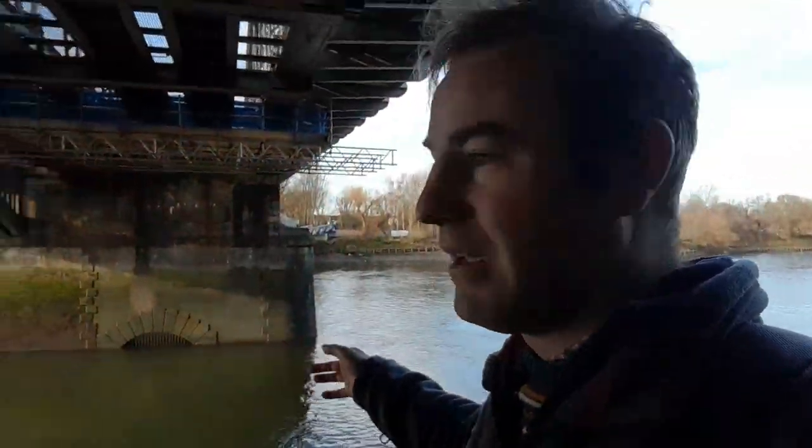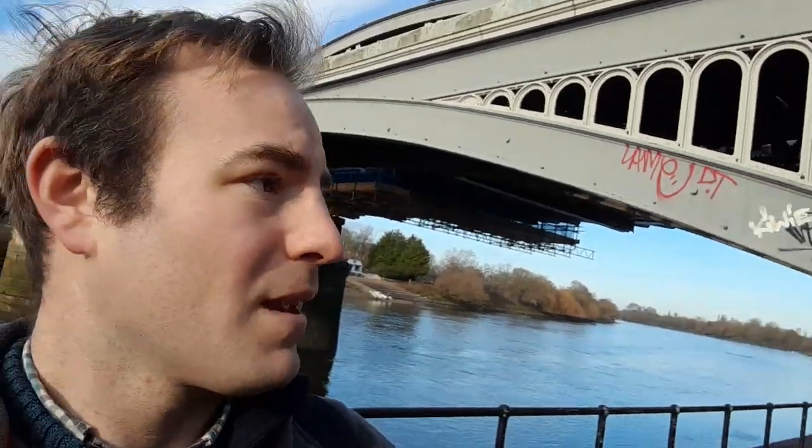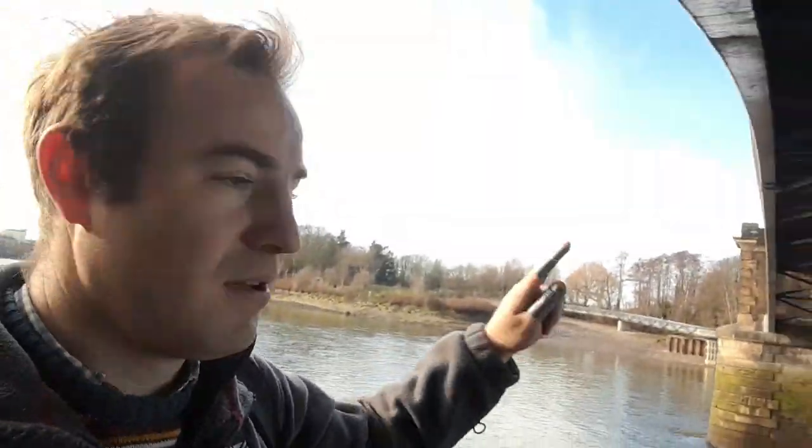We're under the newer of the bridges and we can quite clearly see the older bridge — a nice view of it there. It was a cast iron bridge. There was worry about running trains over cast iron bridges because cast iron can smash or shatter — it's not always the most durable material. There's also talk of making this original railway bridge into a footbridge, but at the moment nothing seems to have come of that. It's been mooted, which would be quite a good idea — it would mean you'd be able to cross the river on both sides.